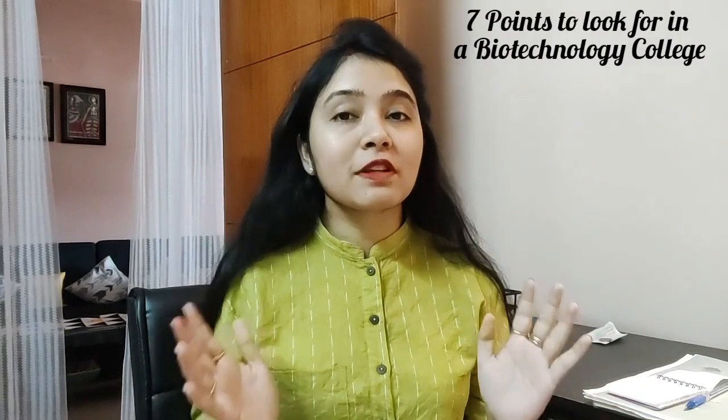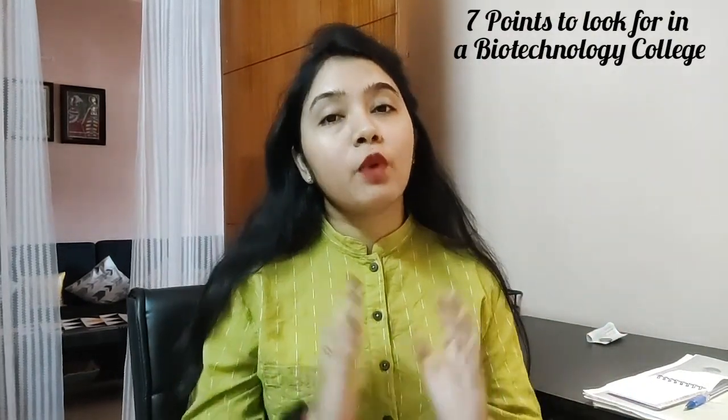Hi everyone, this is Sartim and welcome back to my channel. Today's video is all about biotechnology because the admission session is going on. Many of you have been asking me questions related to biotechnology, related to colleges, how to choose a college, what are the things to look for. I'll be handling each of them and telling you seven points — the things which you have to look for in a college while opting for BSc in biotechnology.